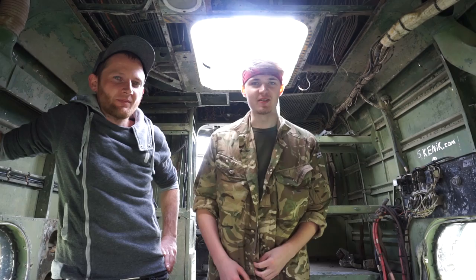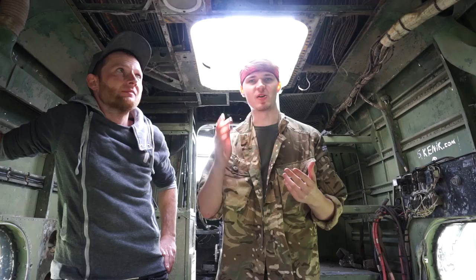Hi guys, welcome back. Today I'm with Ross Wallace again and we're going to explore some abandoned planes. The one we're in now is sort of like a medium-sized one. There's another much bigger one we're going to try and get into as well.